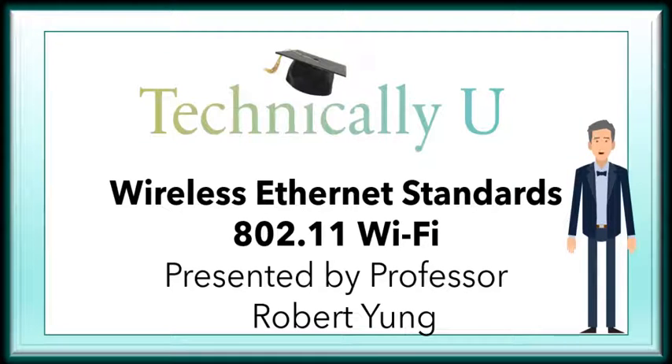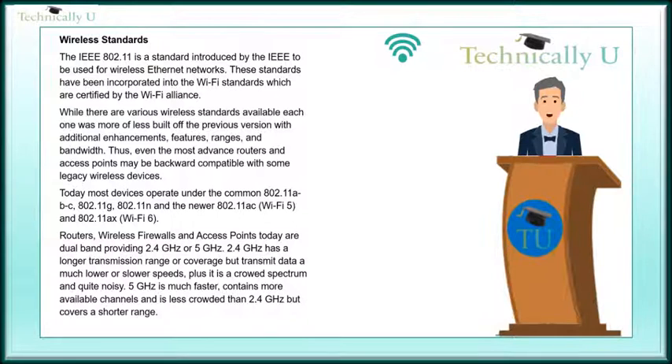Hello, I am Professor Young and today on Technically U we will be providing you a brief on wireless standards. What are wireless standards?